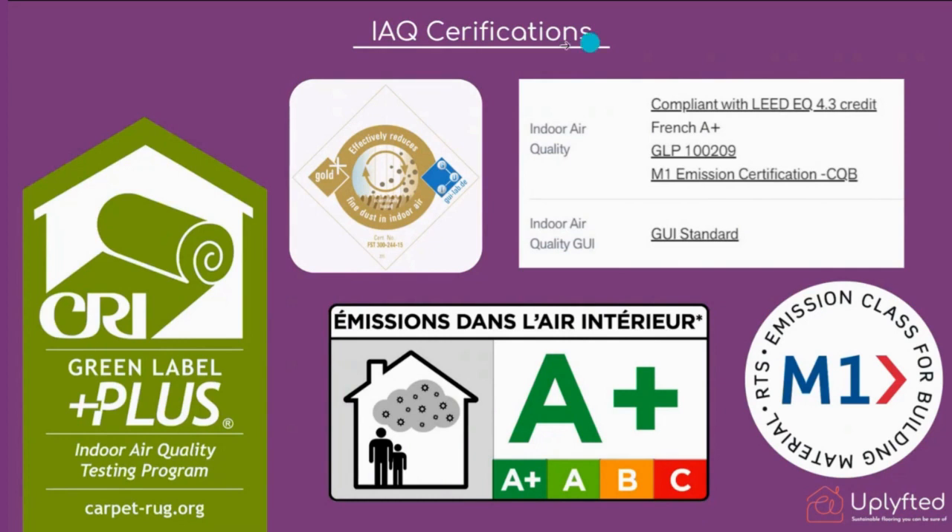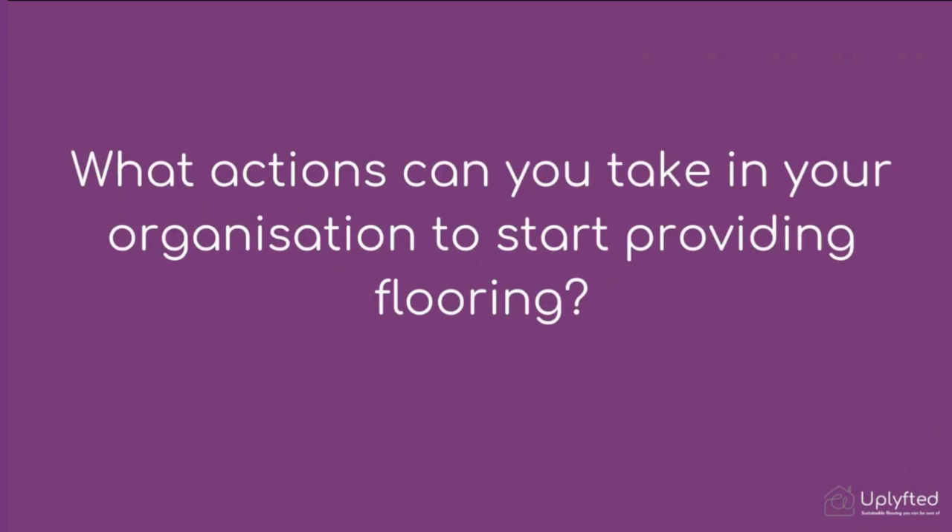At the top right of the slide is an example from one of the manufacturers showing in the product specification how they comply with all of these certifications. The question we want to close with is: in each of your roles and organizations, how can you start the conversation about providing floor coverings internally? We appreciate this is a change of practice for housing providers, but knowing the indoor air quality features of carpet tiles, how can you start influencing that conversation internally?